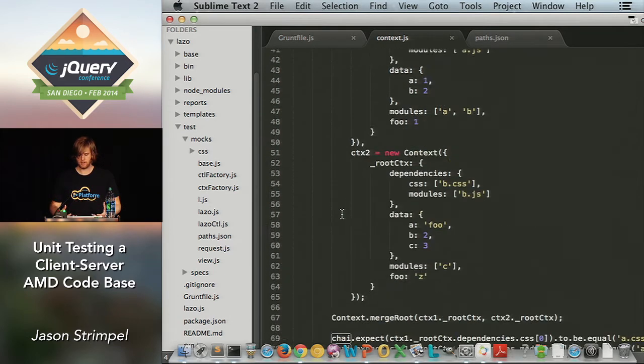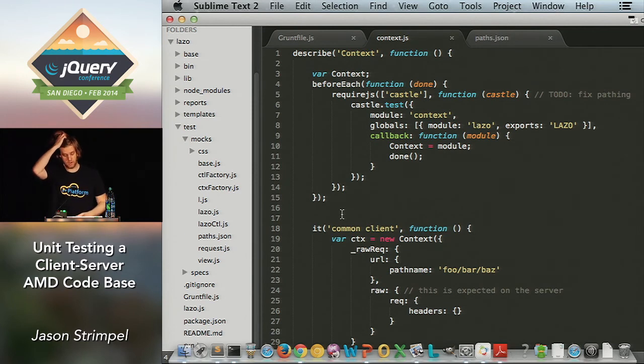This is testing our context object in the framework. The context object gets passed around with requests — a request comes in saying it needs these models, views, and templates to complete a page request. It takes that object, goes through the lifecycle on the server, serializes it, sends it back to the client, and the client knows how to draw the page. It's a really simple object, so there aren't too many unit tests on it.